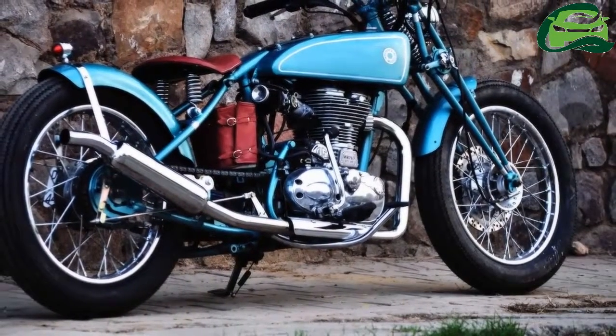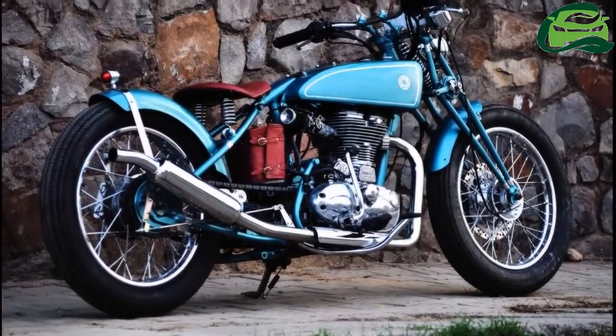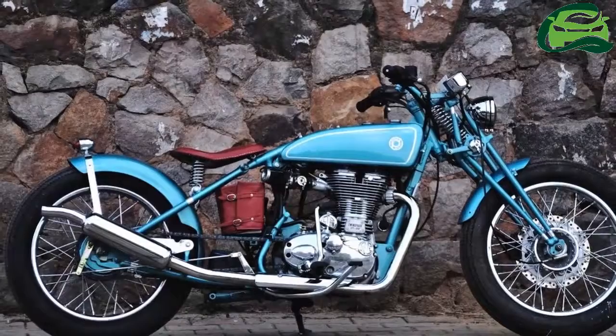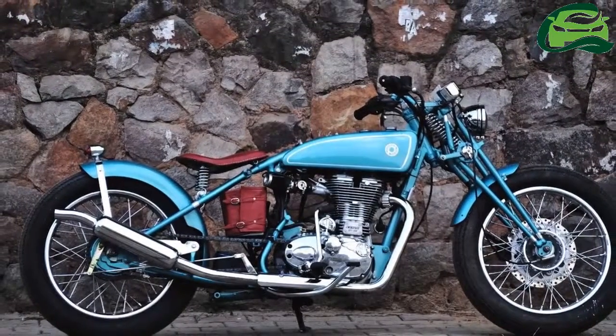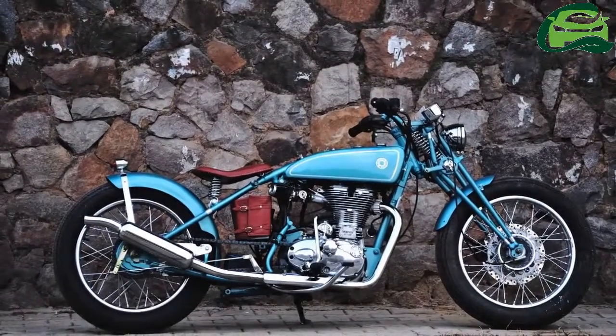As a result, it not only reinforces the vintage aura of the bike, but also adds contrast to the turquoise-blue color of the motorcycle. The custom handlebars come with an offset single-pot instrument cluster.